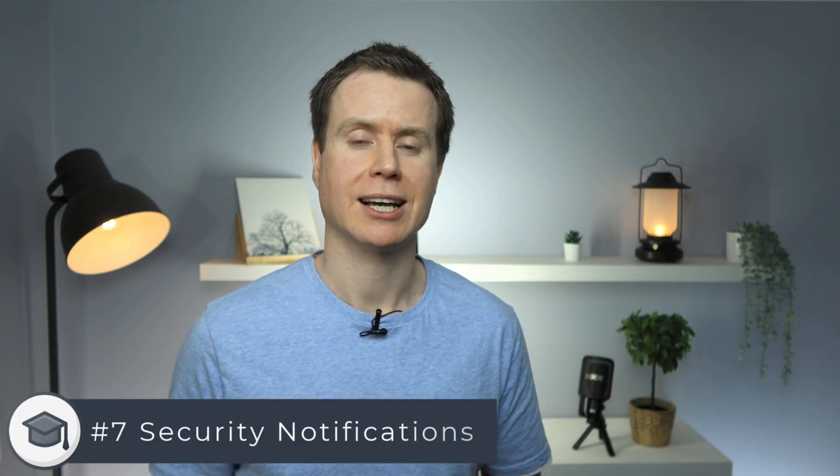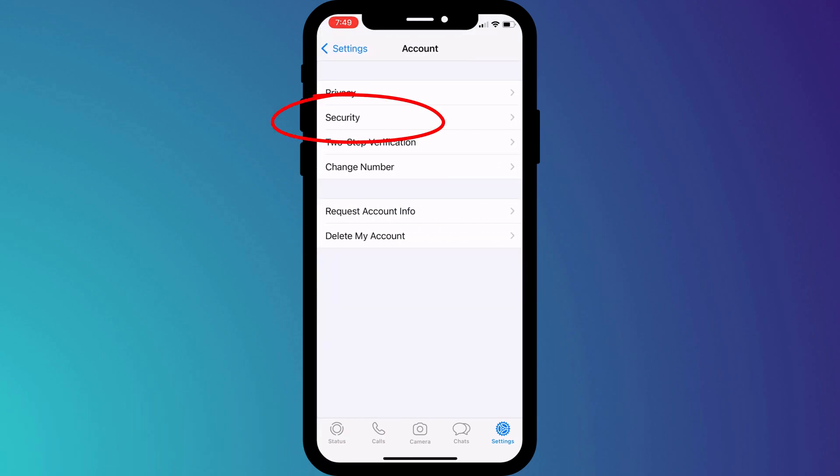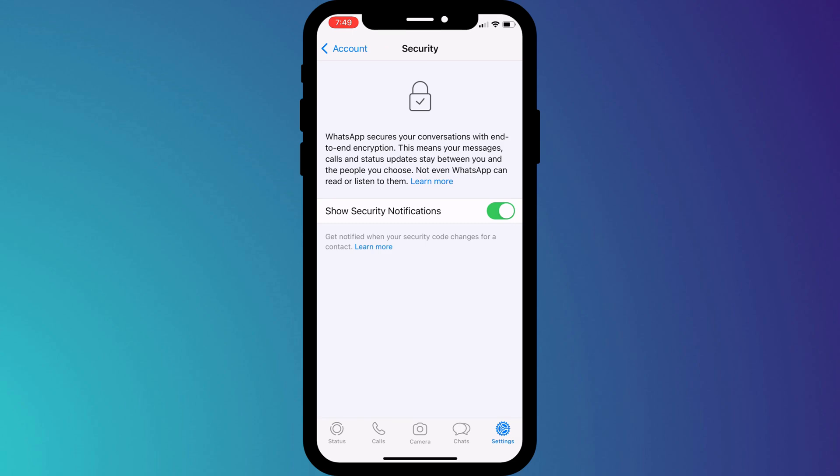You'll appreciate the benefits of this code when you also enable security notifications. By enabling this feature in settings followed by privacy, you'll be notified if the verification code ever changes. There are legitimate reasons for a code changing — say if the person you're chatting with reinstalls WhatsApp or upgrades their phone. However, by being notified when this occurs, it allows you to check that the reason is definitely legitimate and not the result of your friend's account being hacked.